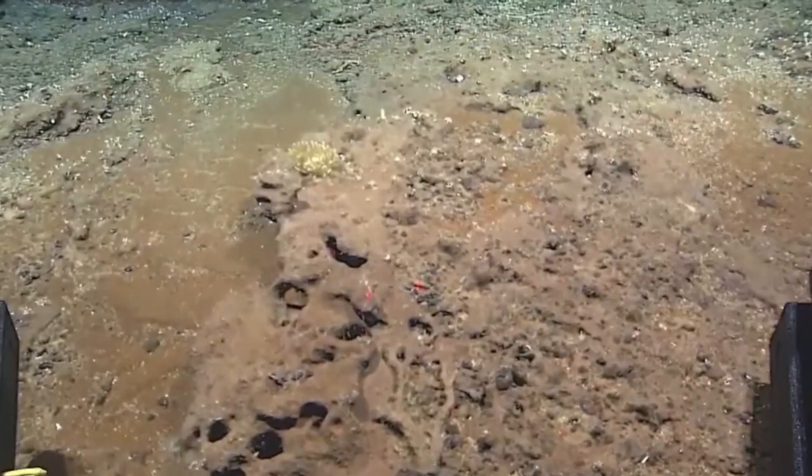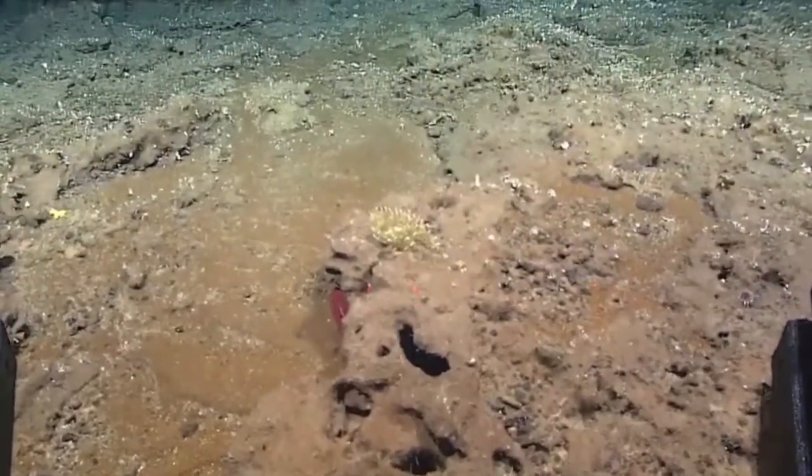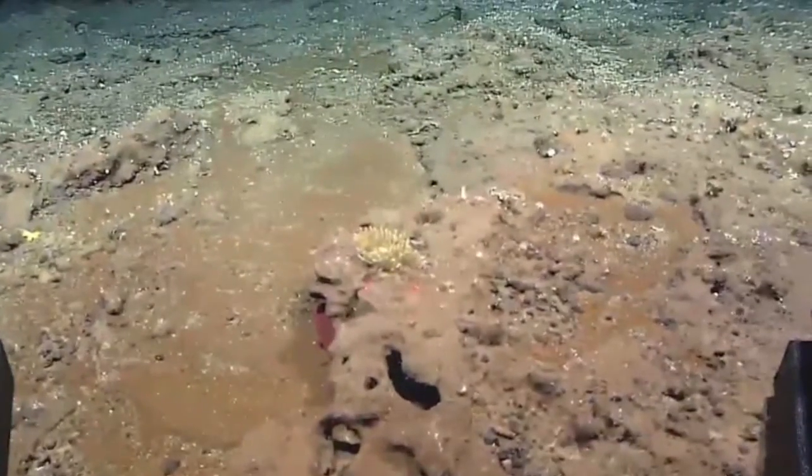That looks like a piece of coral that is covered in sediment. Can we do a snap zoom on this yellow coral, please?